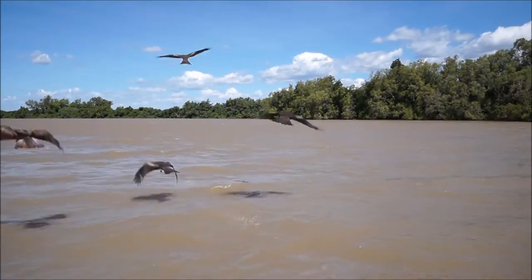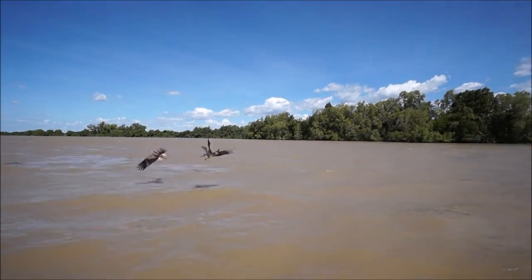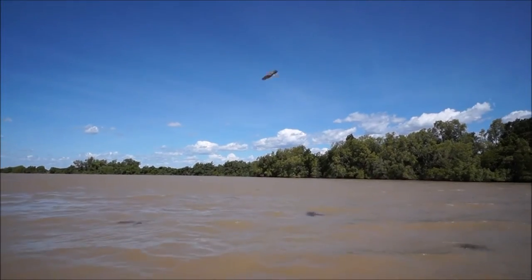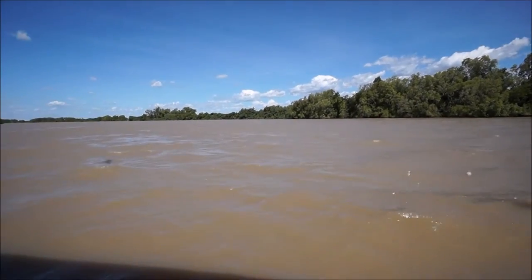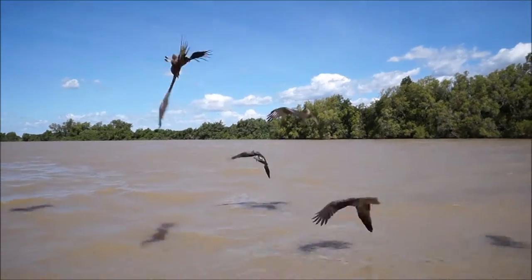A crocodile jumps up, grabs a bat, and walks away. Usually the crocodile will sit just below the surface of the water. Because the crocodile has a transparent eyelid — an extra eyelid that goes across the eye, like a pair of goggles — it sits just below the surface. On a sunny day you can see the shadows and the birds.